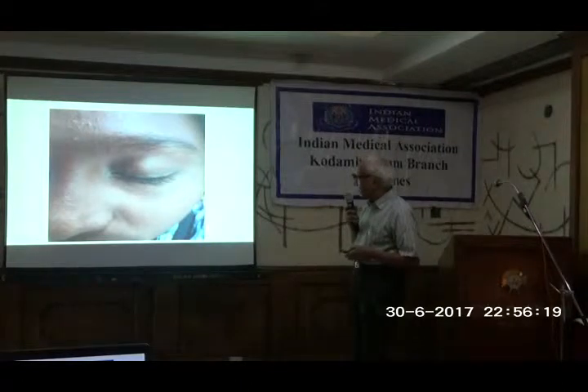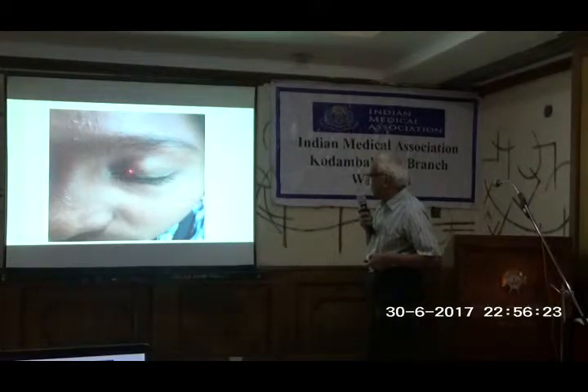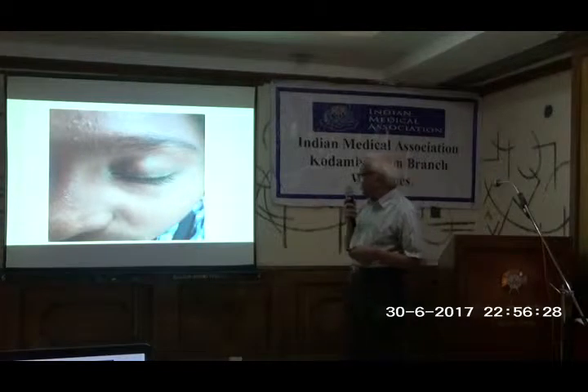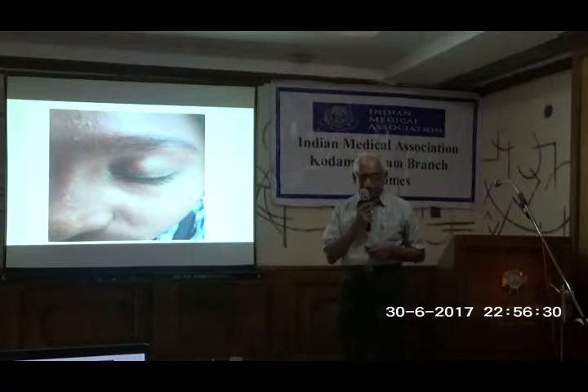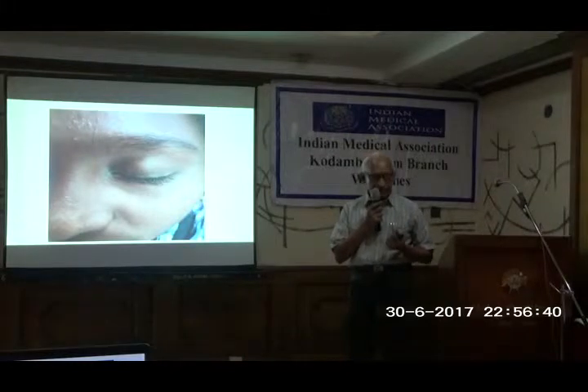Now this is a young girl who came with a small patch on the upper eyelid. She was very much concerned about this patch. When you see patches like this on the upper eyelid, dermatologists always look for the nails because most of these women apply nail varnish, and nail varnish allergy is manifest only in the upper eyelid.